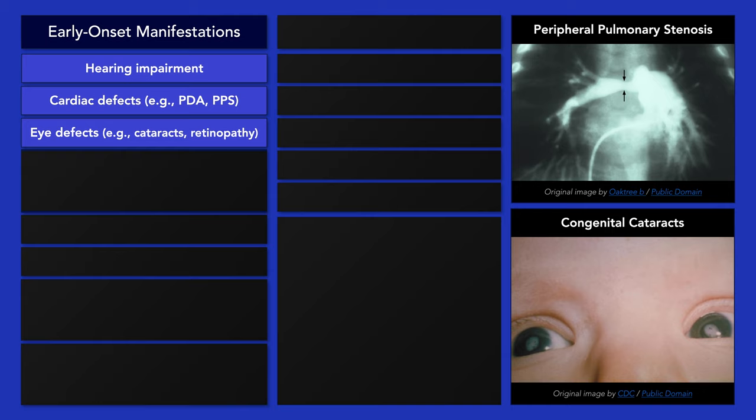Visual and auditory defects are also seen in congenital cytomegalovirus infection; however, heart defects are not, which can help differentiate it from congenital rubella syndrome.